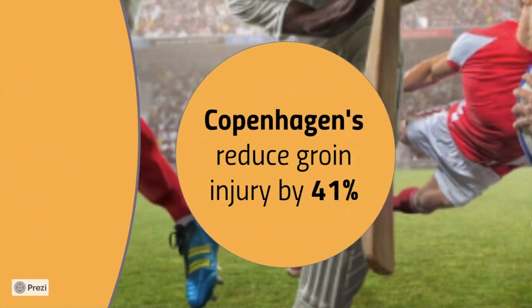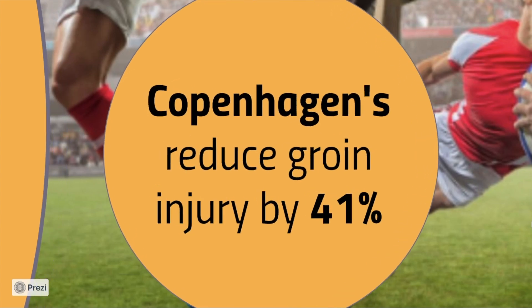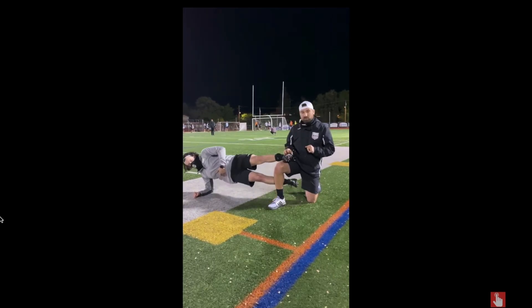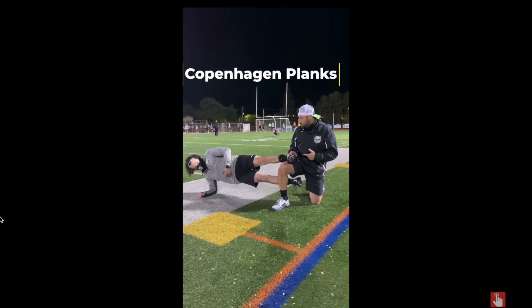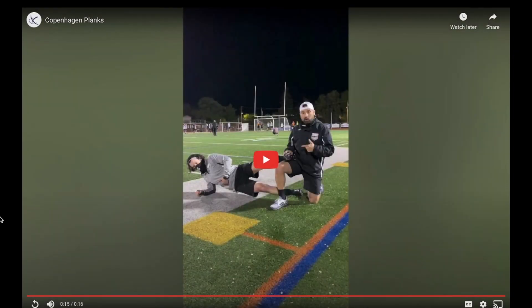Moving on to groin injuries. We have an exercise called the Copenhagen Plank. This reduces groin injury by 41% — this is huge. You're nearly halving your risk of injury by including these in your program. Copenhagen Planks are great for adductor strength. We do this in pairs. You might want to do this in your warm-up, cool-down, or workout during the week, but you only need a couple of these per session to reap the benefits.